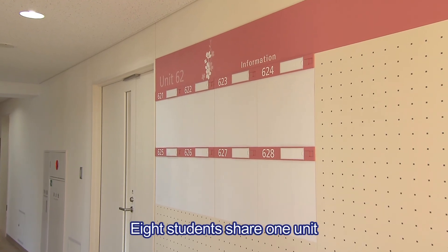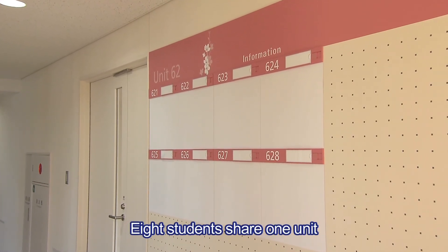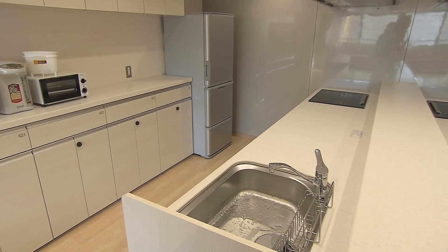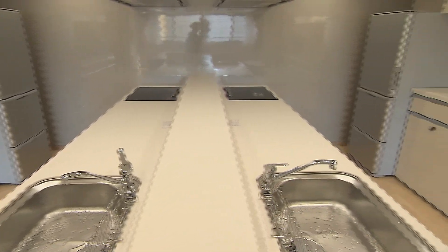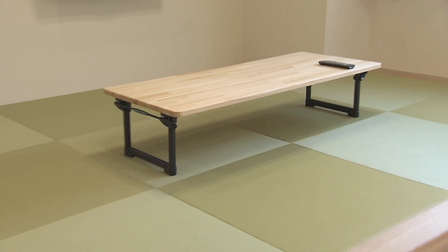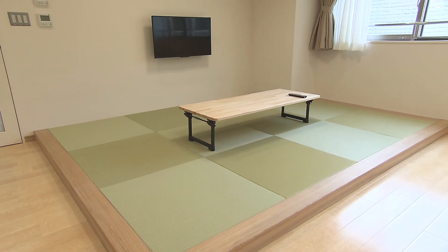Eight students share one unit, with a living room, dining room, and fully equipped kitchen. Students can also relax in the Japanese-style tatami area.